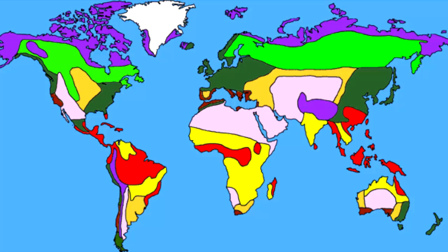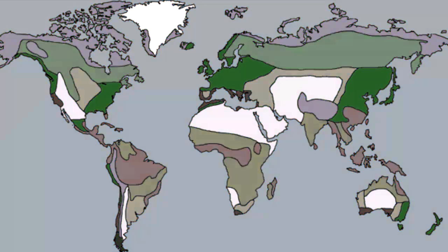A temperate deciduous forest is a type of land biome located between polar and tropical regions. They are most abundant in eastern Europe, but can also be found in southwest Russia, much of Japan, and a good part of the eastern US.